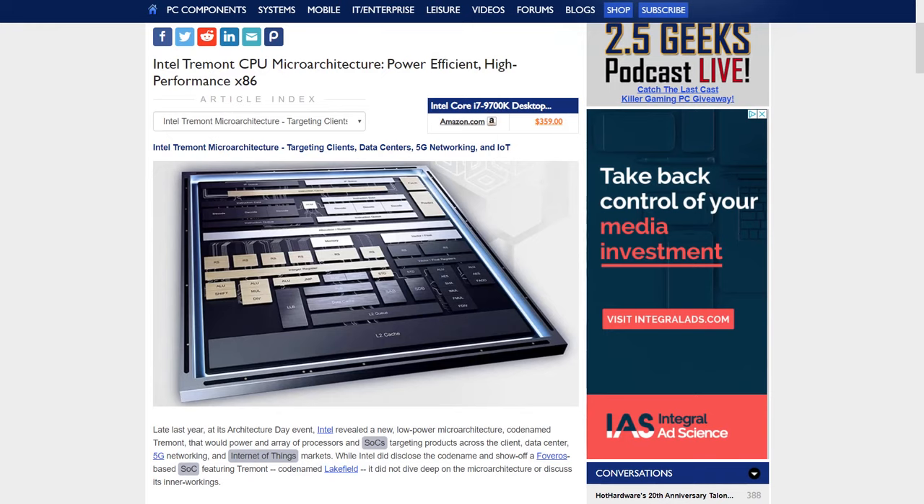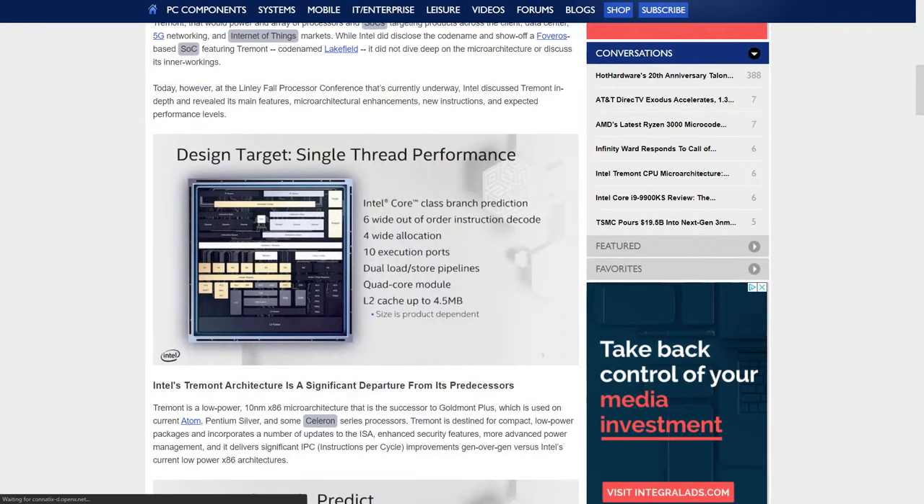What makes Tremont special is the low power — it's going to scale from two watts on down. There was a demo at Architecture Day of the whole Lakefield chip playing 1080p video sucking less than two watts. It's also the chip inside the Surface Duo coming next year. The Tremont core is a six-wide out-of-order instruction CPU with ten execution ports, four-wide allocation, and dual load stores. There's a quad-core configuration with up to four and a half megs of L2 cache, configurable down to a single core. All told, the architecture changes result in an average 30% performance uplift versus the Goldmont Plus in the most recently released Atom, Celeron, and Pentium processors.